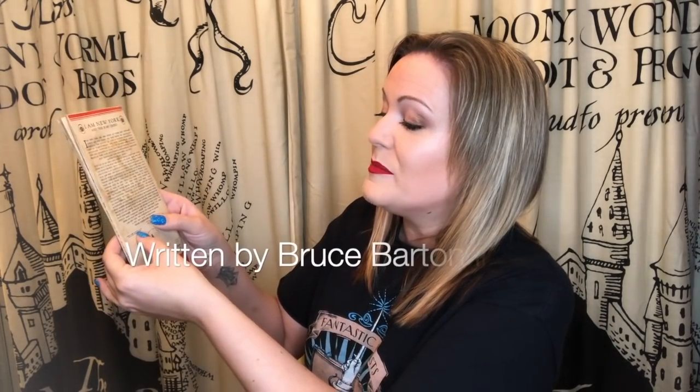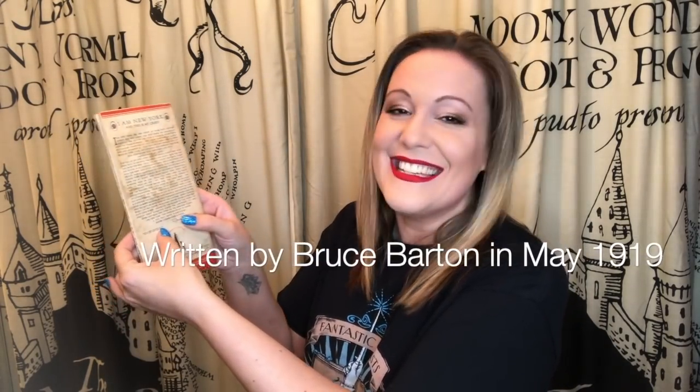It's got a lot of water damage on it, which is very sad. It is an incredible map. Written by Bruce Barton in May 1919 — it is 100 years old. Of course it's seven years before Fantastic Beasts was set, but how cool is that? So that's the end of my Newt Scamander trunk.